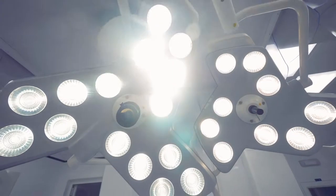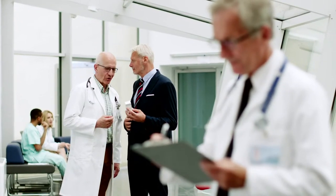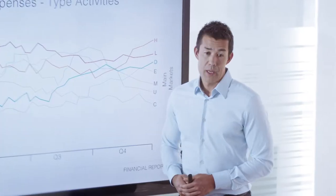Today's medical device purchases are determined by a team of individuals that each requires a personalized interaction and materials that support their specific priorities. Reps must demonstrate industry expertise, clinical innovation, patient outcomes, and a realistic return on investment.